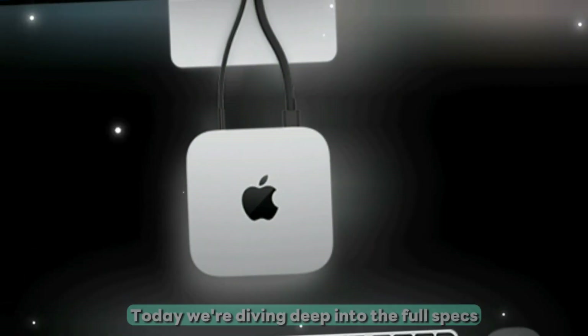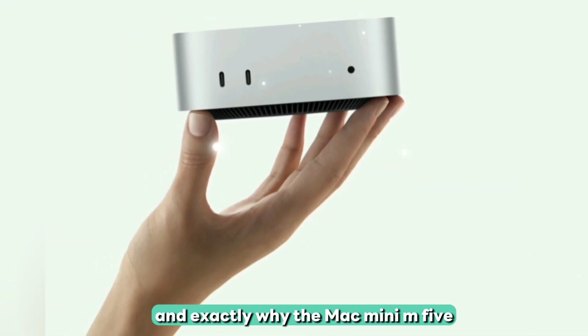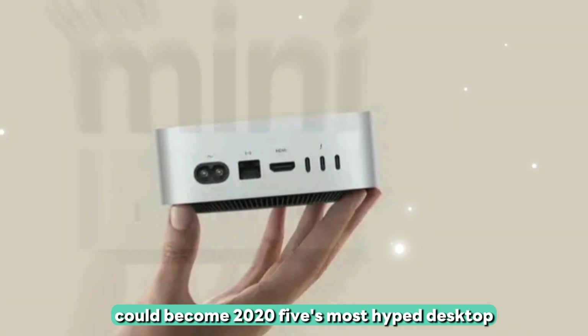Today, we're diving deep into the full specs, jaw-dropping features, release timeline, pricing, and exactly why the Mac Mini M5 could become 2025's most-hyped desktop.